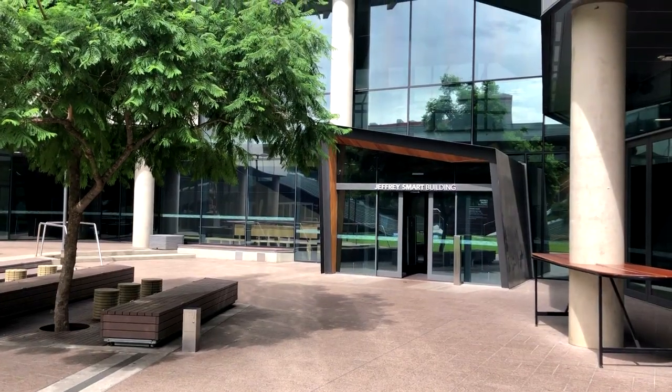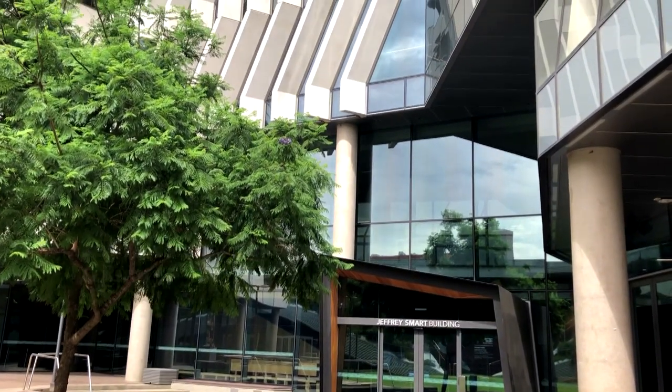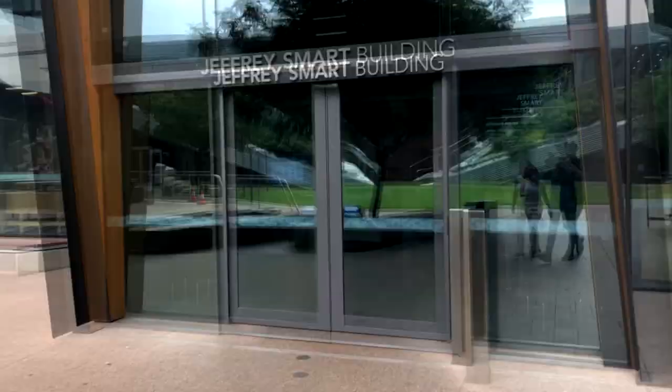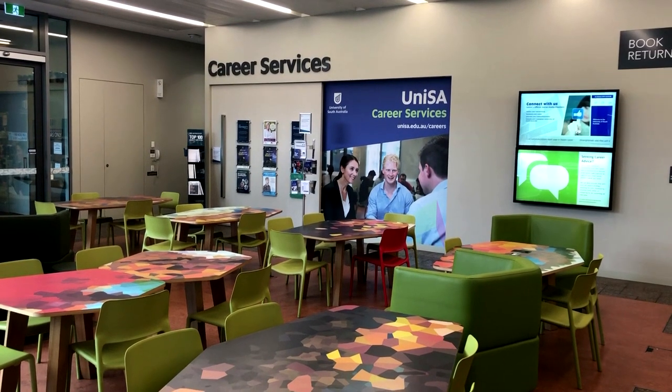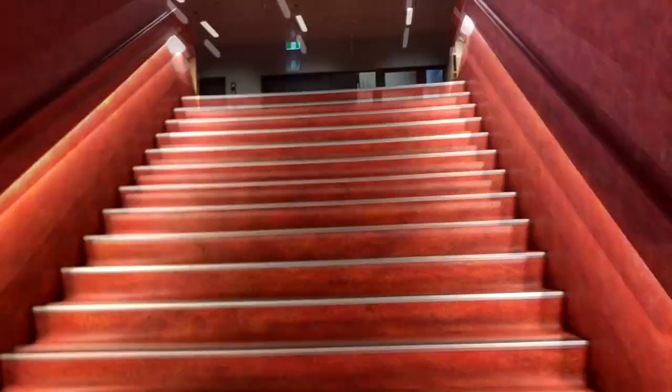Welcome to the Geoffrey Smart building, with six floors of study spaces, individual study rooms, and a whole range of books — there's something here to help your academics. On top of that, the JS building also has the careers hub, security, and campus central.